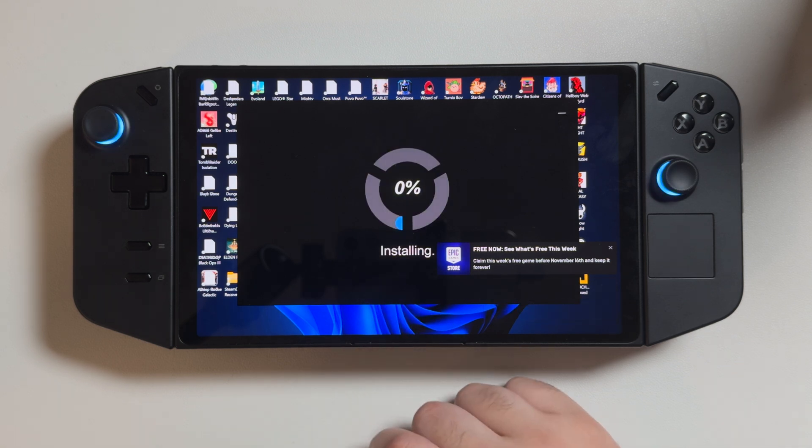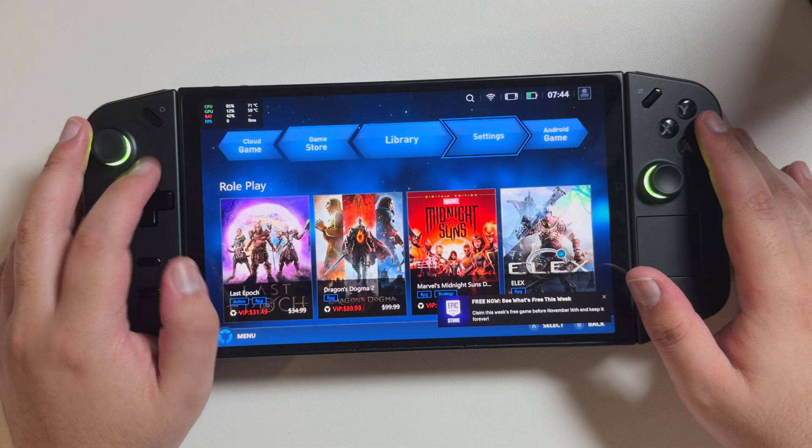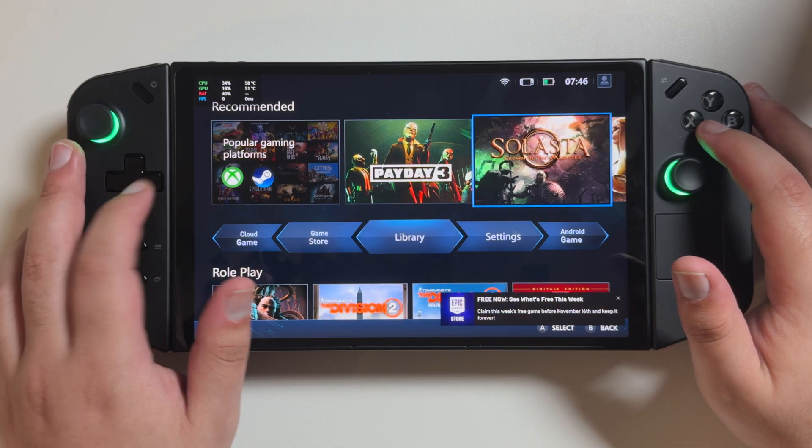The update didn't take long at all, just a few minutes, and as soon as it booted up, you can see they changed the entire look from that super galaxy-inspired blue to a more subtle, darker tone, which I do like.